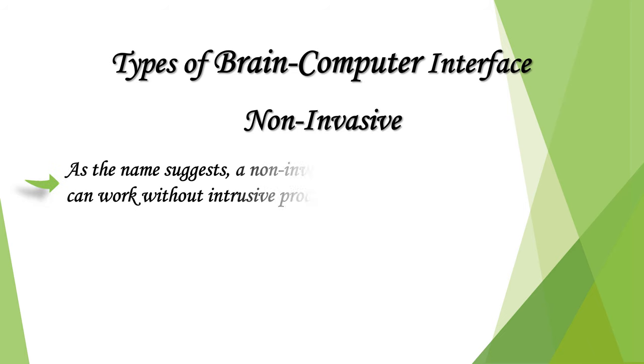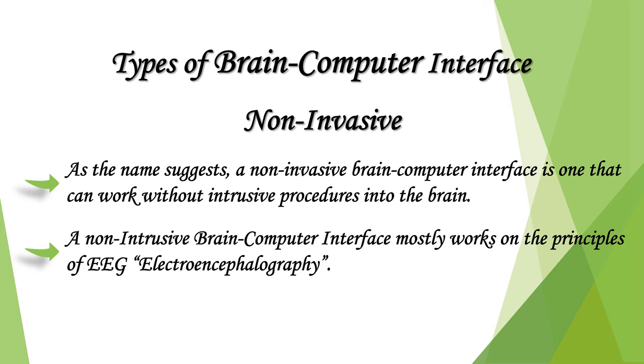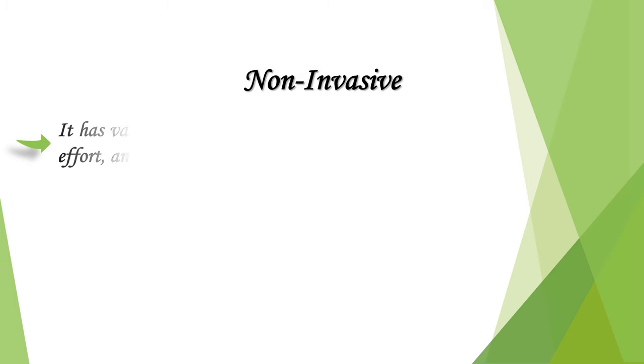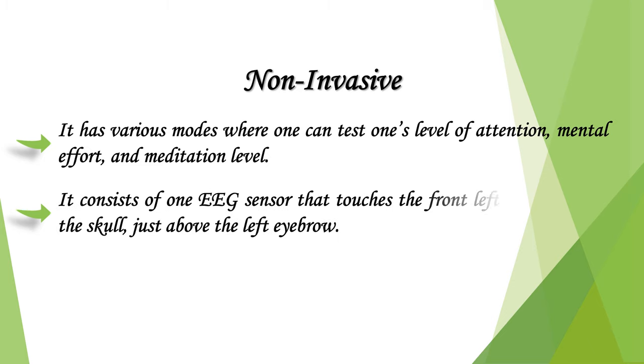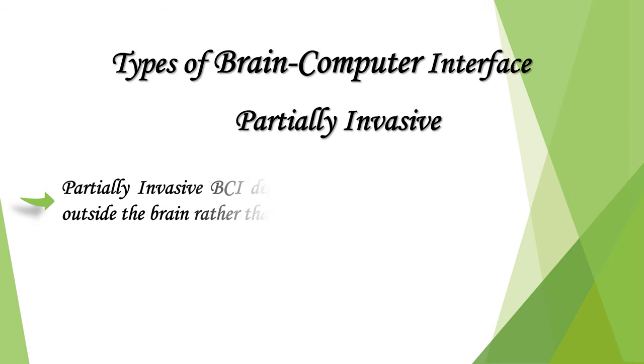A non-invasive brain-computer interface is one that works without intrusive procedures into the brain. It mostly works on the principles of EEG — electroencephalography. Most non-invasive BCIs use EEG concepts in their models, with various modes to test attention, mental effort, and meditation level. It consists of one EEG sensor that touches the front left upper part of the skull, just above the left eyebrow. The applications are only limited by the user's own ability to use the product.